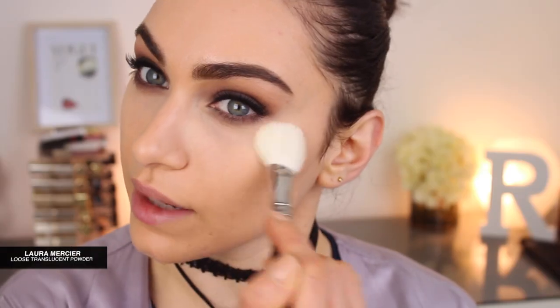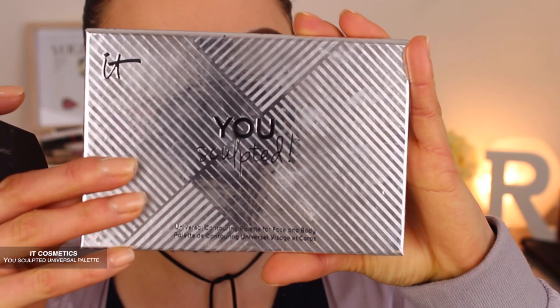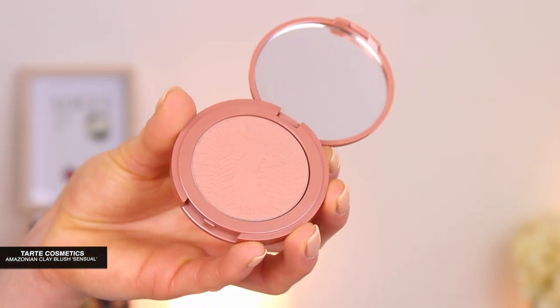The translucent powder that I'm using is by Laura Mercier, just patting it in with a MAC 133 brush. I have the It Cosmetics You Sculpted Palette — I'm going to pick up the Soft Contour Shade first and work that underneath my cheekbones and also on my temples. I'm going for a very natural cheek look; I think it's going to complement this look nicely. This is the Amazonian Clay Blush in the shade Sensual, applied using my Charlotte Tilbury Magic Complexion Brush.